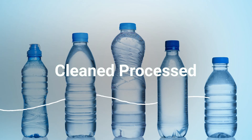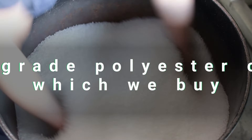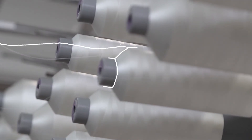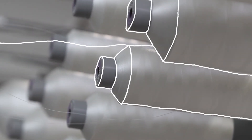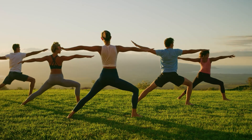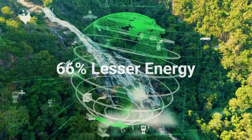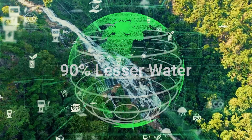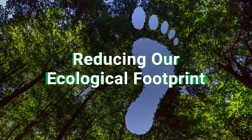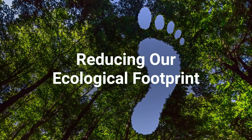The bottles are then cleaned and processed into flakes, which result in high-grade polyester chips that go on to make filament polyester yarn, and are ultimately woven into polyester clothing — with 66% lesser energy, 90% lesser water, and 26% lesser greenhouse gases — significantly reducing our ecological footprint on our planet.